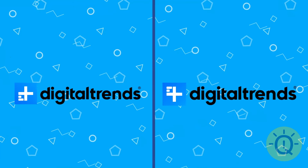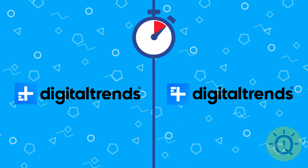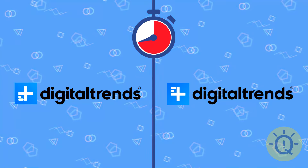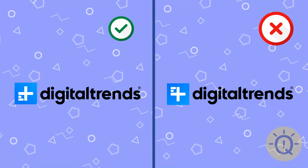Now find the correct Digital Trans logo. Yes, it's this one.